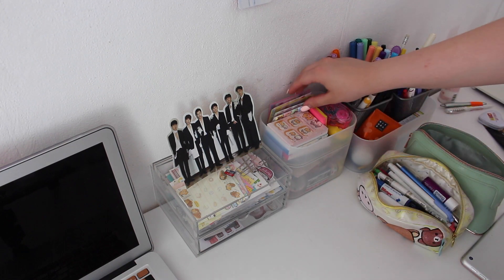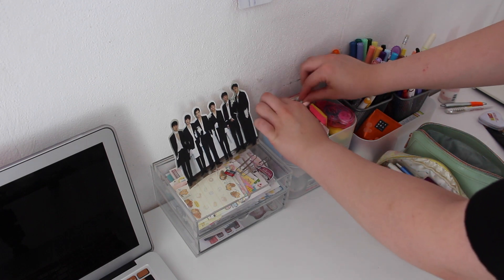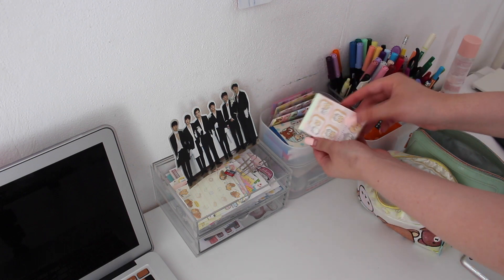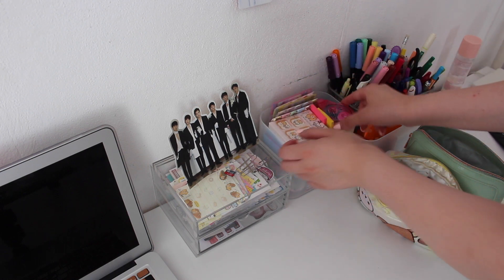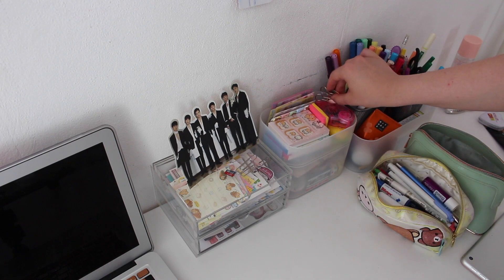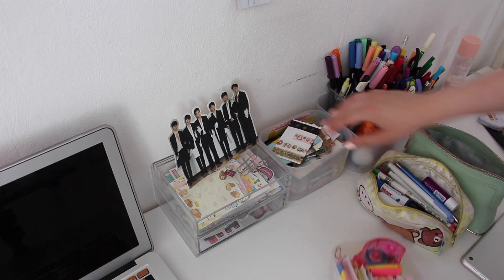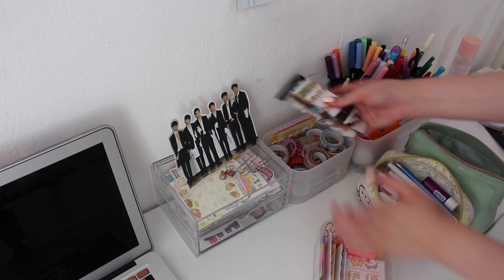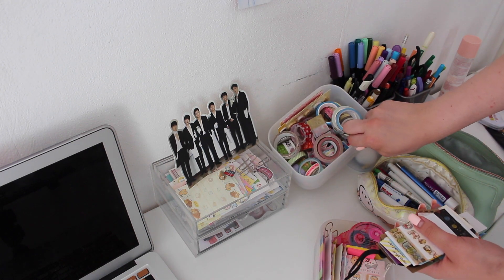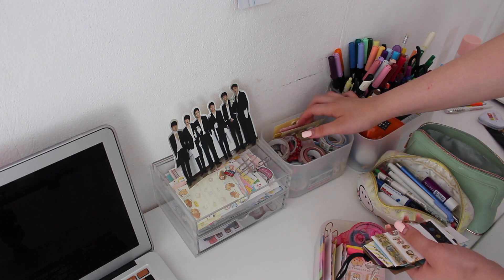Here I keep a lot of sticky notes, memo pads, a glue roller, and binder clips. Down here I keep all my washi tape samples which I got from my pen pals, some other washi tapes, and some sticky notes.